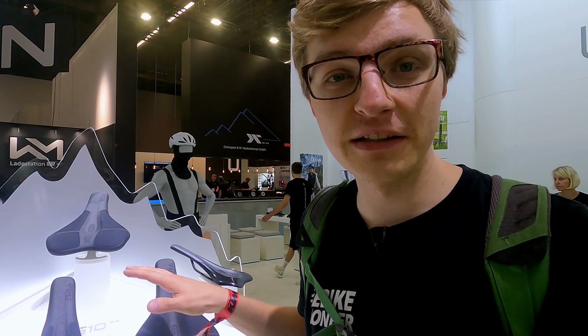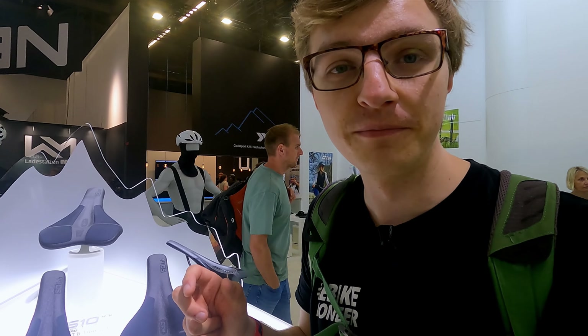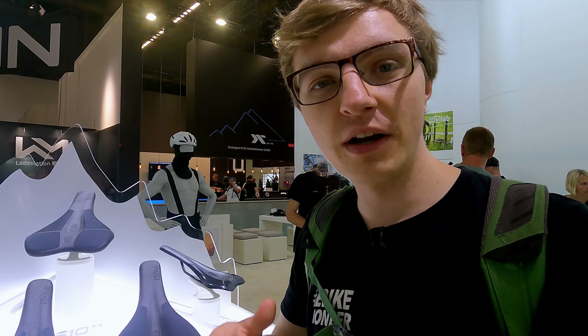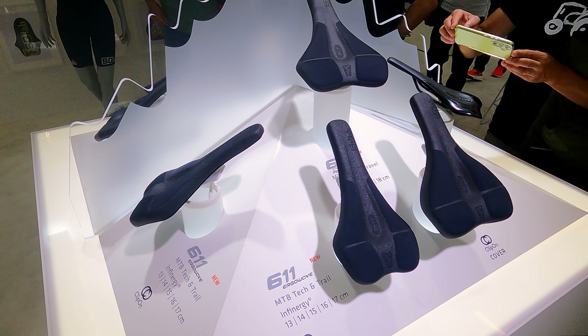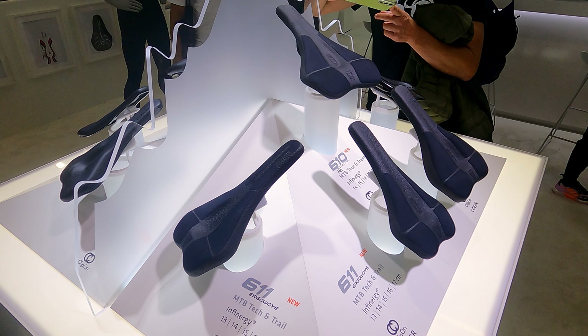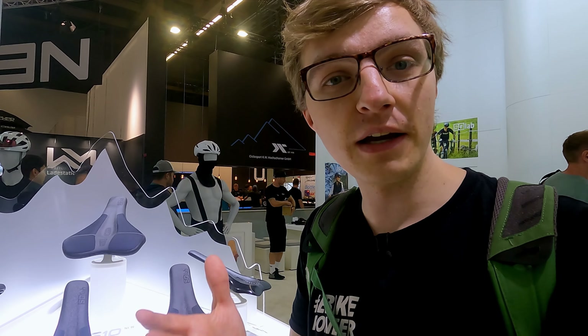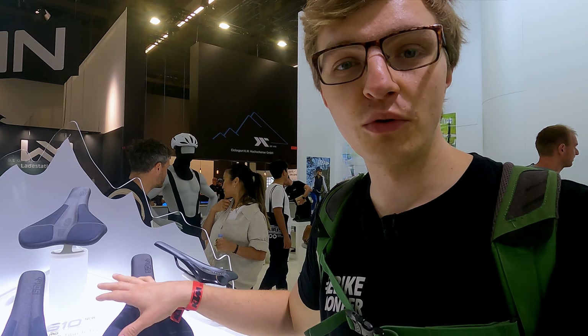At Eurobike, the ergonomics specialists from SQ Lab are revolutionizing the saddle in a significant and innovative way. With the new clip-on systems, you no longer just buy a complete saddle — you actually only buy the saddle frame. Depending on how you have measured yourself, you can then easily clip on the appropriate clip-on cover. This way you save the entire frame and can also adjust it relatively easily. There are options in both a slightly softer fabric and a more leather-like fabric.